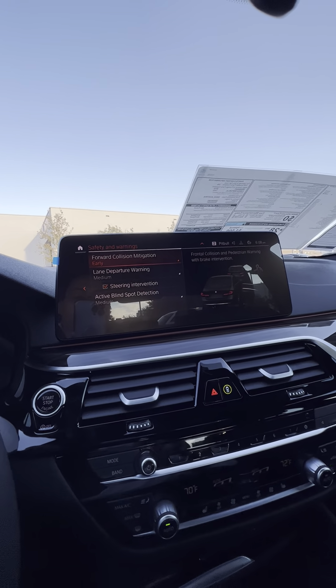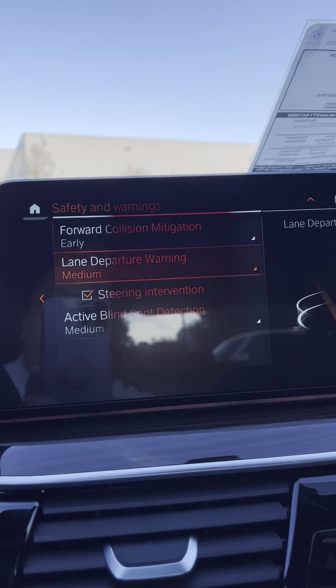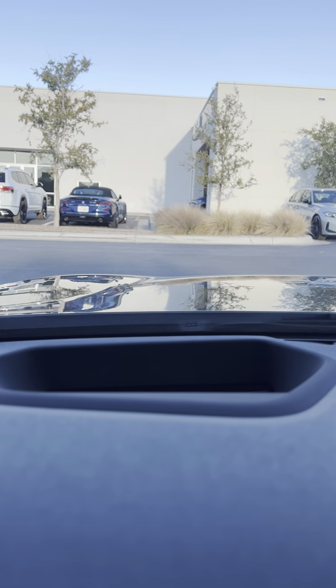Great safety features here — forward collision mitigation, lane departure warning, blind spot detection, and your heads-up display right here.